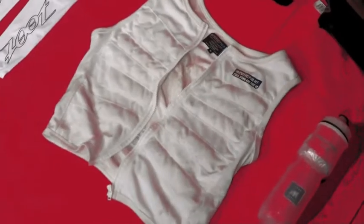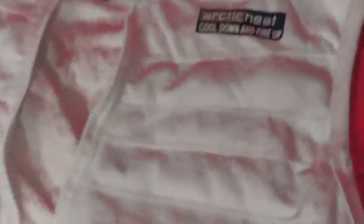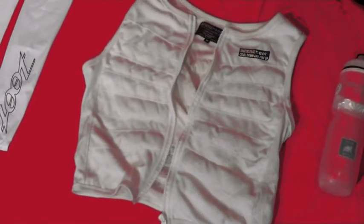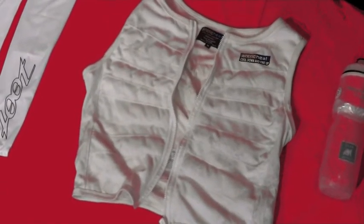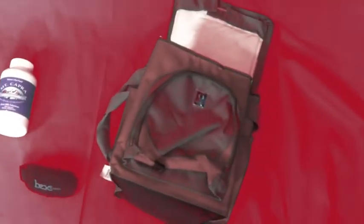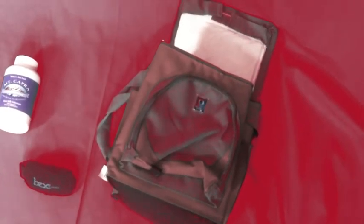So what you're about to see are all items that I will personally be taking to Ironman Hawaii. The first is an Arctic Heat cooling vest. This vest will keep you cool for about 60 to 90 minutes. What you do is you freeze it and then you place it in something like this — a portable cooler — and you can keep this in your transition bag along with some of the other cooling devices that I'm going to show you in this video.